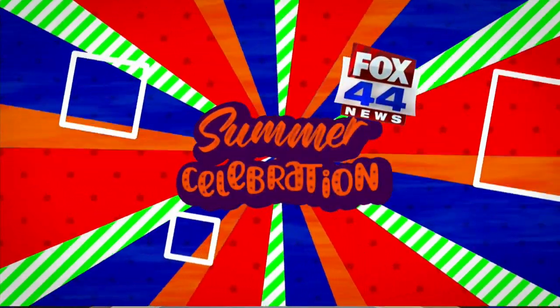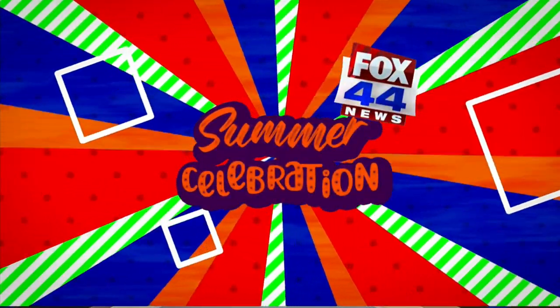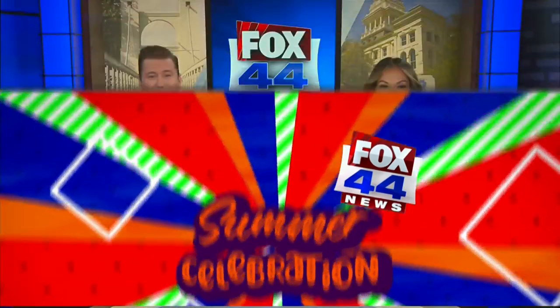Fox 44, a special presentation — it's the Fox 44 Summer Celebration. Welcome back. For this week's Summer Celebration Tour, we're taking a road trip past Texas A&M to a hidden gem in the Brazos Valley. Fox 44's Earl Stoudemire takes us to one of the many sights and wonders in Navasota, Texas.